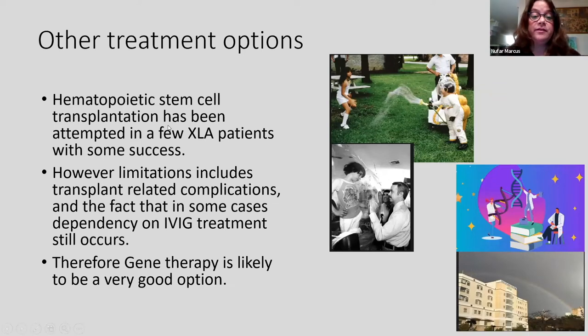What other treatment options can we offer XLA patients? What about hematopoietic stem cell transplantation? The bubble boy was the first patient with primary immunodeficiency to receive bone marrow transplantation to cure his disease. Since then, many children with abnormal immune systems have received bone marrow transplantation with good success. This has been tried in XLA patients with some success. However, limitations include transplant-related complications and the fact that in some cases patients still depend on IVIG after the transplant. Therefore we hope that in the future, gene therapy will be available as a very good option to cure XLA.